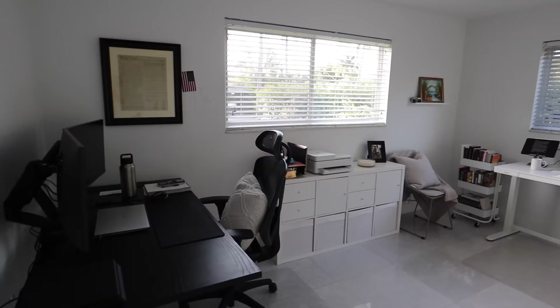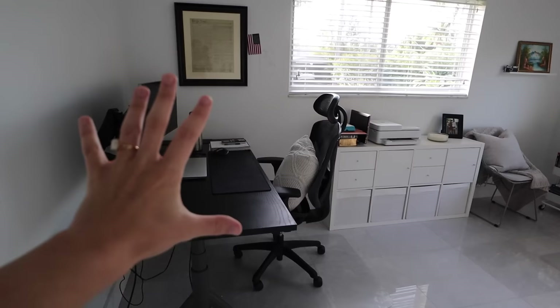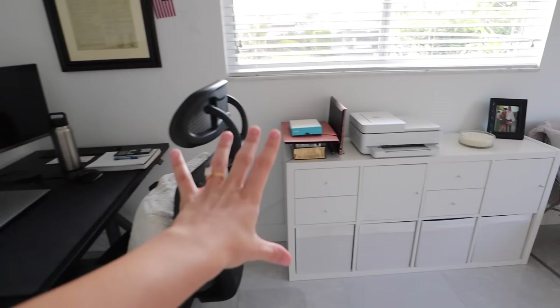Hello everyone, welcome to my home office tour! I work part-time for a dermatology office and part-time for myself doing social media and working from home. I'm going to start with my desk area and then we'll make our way towards the rest of the room. Here is what the office looks like from the door — we get some awesome natural light in the morning, so it's about 7:30 AM.